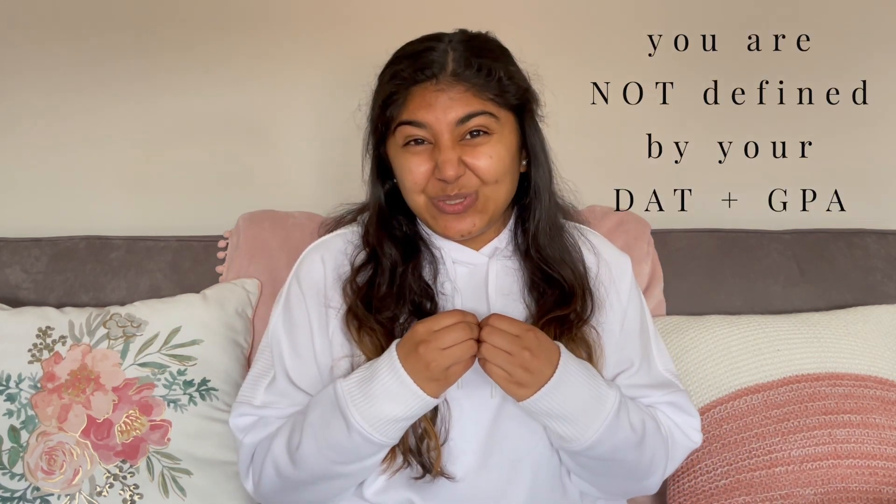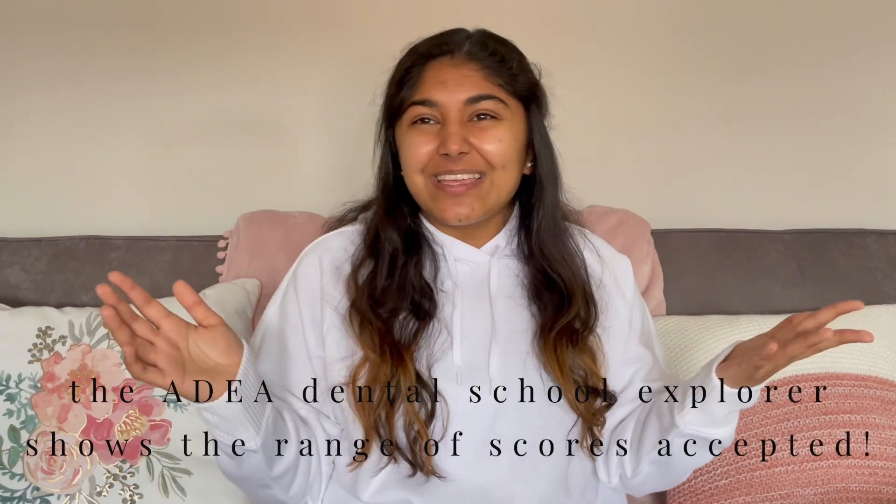The next thing I looked at was DAT and GPA. Of course, as applicants we are not defined by these numbers, but dental schools do look at them. You need to make sure you're setting attainable goals and that you're around the average — a little above or below — of a school you're applying to. Some schools also have cutoffs and minimums for DAT and GPA, so make sure you check their websites or the ADEA Dental School Explorer, which will tell you the minimums and averages.